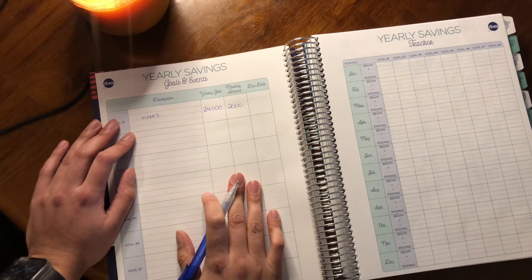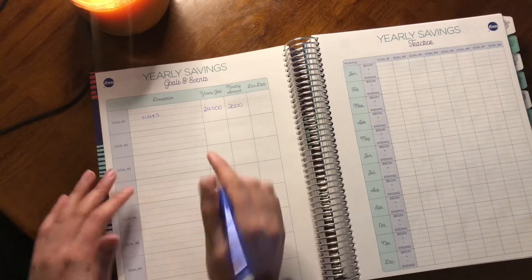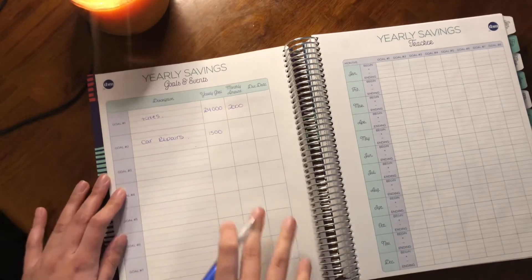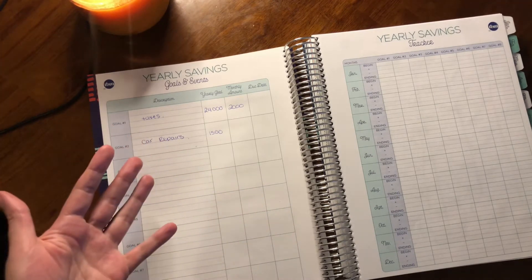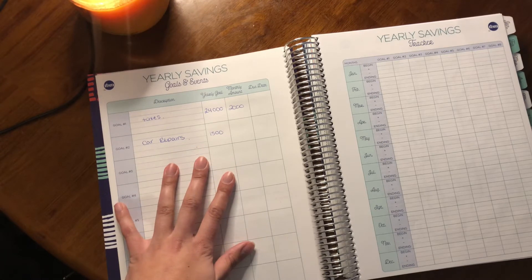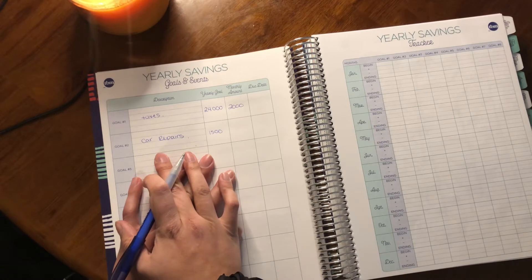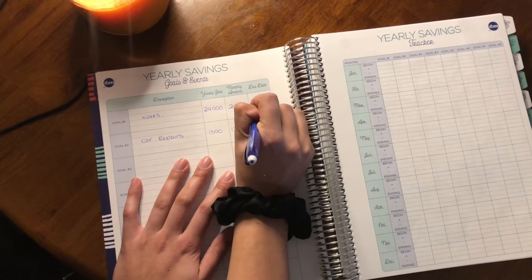For my next goal I'm going to put aside $1,500 for the year for car repairs and oil changes. I'm hoping I won't have to spend too much this year, but I like having something put aside should something happen to my car. It's a brand new car I bought in 2021, so even if it's just a couple hundred dollars for oil changes, it's nice to have that money set aside. $1,500 divided by 12 is $125 a month, due December 31st.